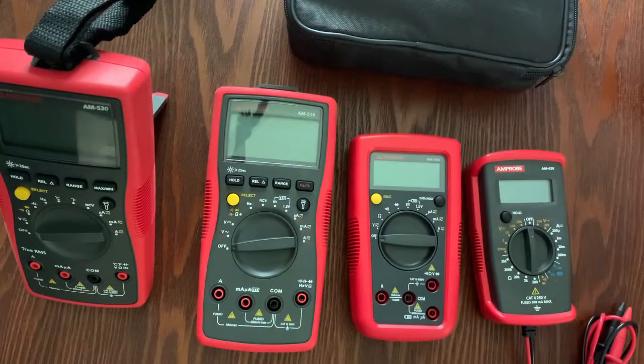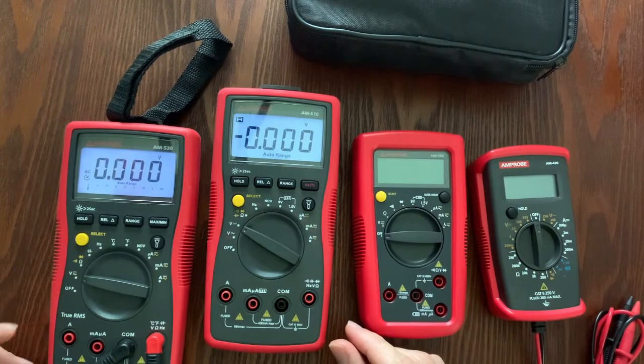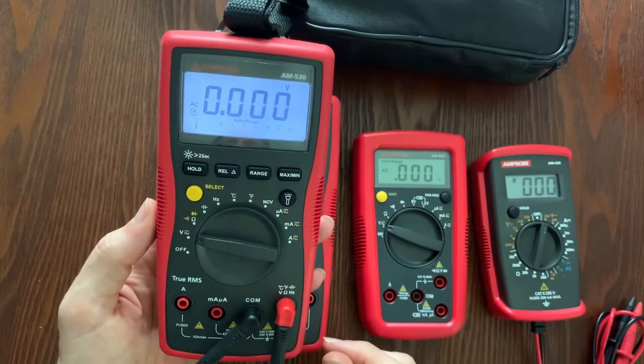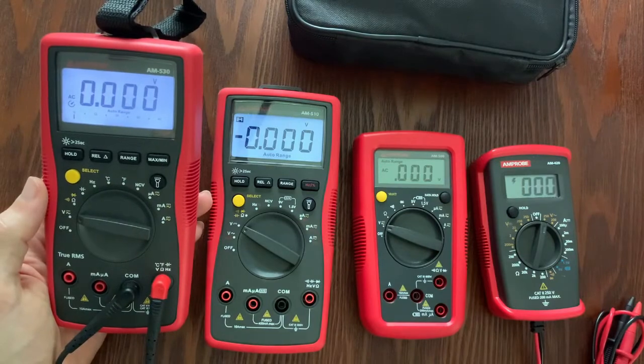Starting at the AM570 — that's our high-end price point with a lot of horsepower. It's $208 MSRP as of today. The AM530 is very popular for electricians at $100, and it is true RMS. Everything above the AM530 is true RMS. As we go below the AM530, it's going to be average responding. That matters because if you have nonlinear loads like computers or LED lights, it can cause inaccuracies — a true RMS meter will give you accurate readings.